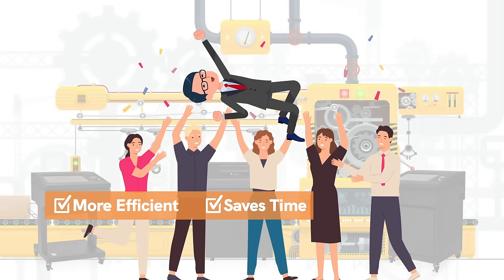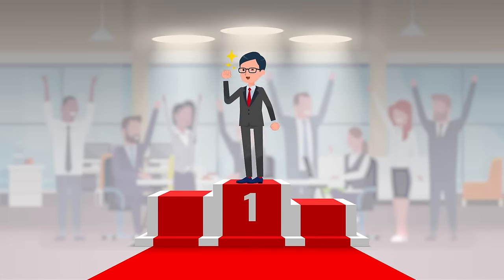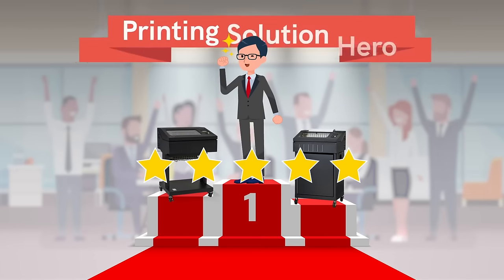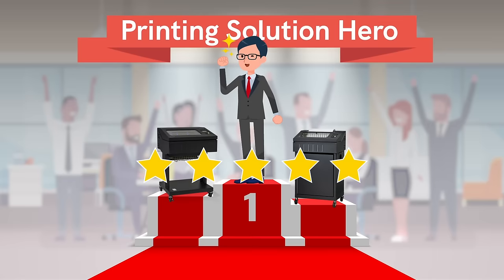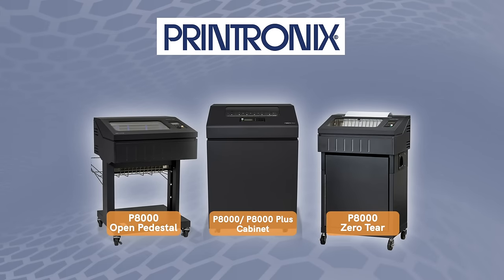Enabling the facility to be more green while saving green — talk about a win-win. Joe's manufacturing team is now more efficient, spending less time keeping printers running and more time running their business. And to top it all off, they won't have to replace the new printers for at least seven to ten years. Needless to say, adopting the Printronix P8000 was a no-brainer for Joe, making him a printing solution hero for his organization.